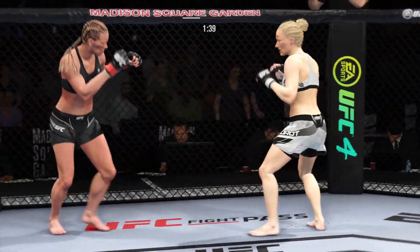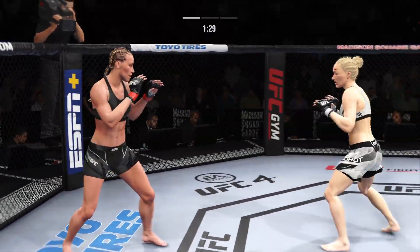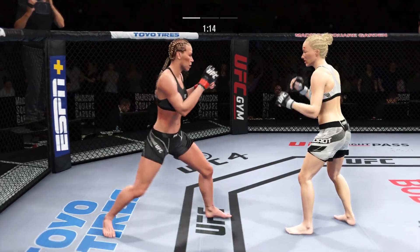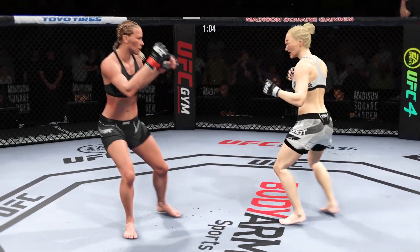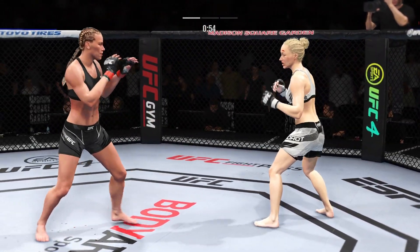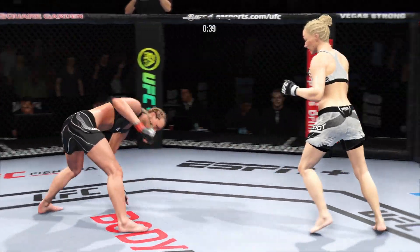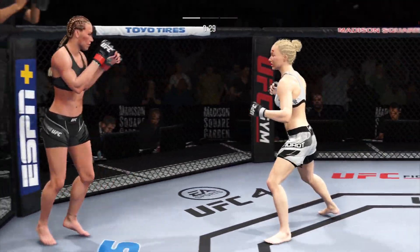What a punch! She's really starting to put together some significant body shots here, attacking both sides now. She blocked the kick — nicely done. Nice leg kick lands. Straight punch lands, straight punch lands. She's tired, but lands her best strike of the fight, and she lands very effectively.